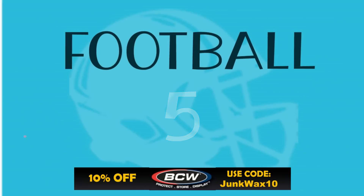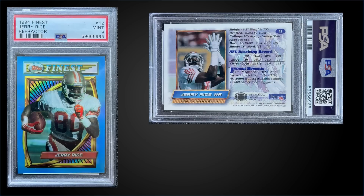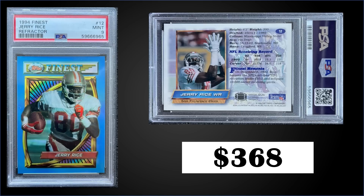In the number five spot, from 1994 Topps Finest we have the Jerry Rice refractor graded Mint PSA 9, sold at auction for $368. It's a pop of only 60 in a Mint slab with only six higher-graded Gem Mint PSA 10s. This exact card sold for $621 in December 2021, so it's come down quite a bit to $368. Refractors average two per box, and boxes of 1994 Finest run around $150 to $220.